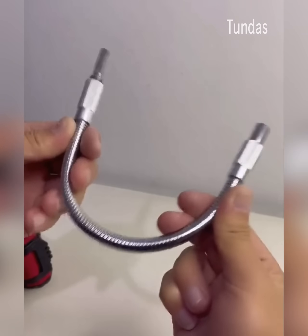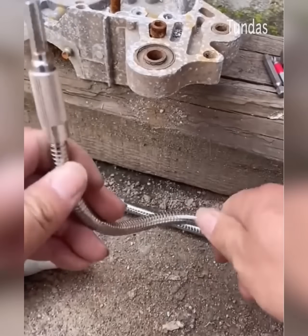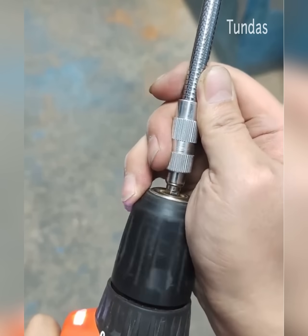The PVC connection pipe can be adjusted to a drill chuck to open a nut where the drill cannot be directly applied.